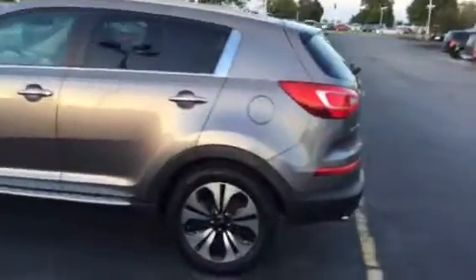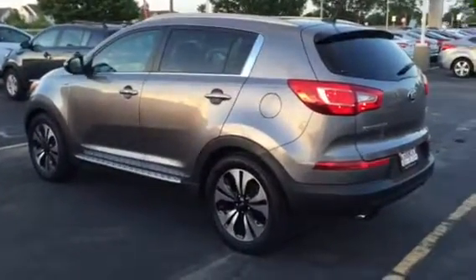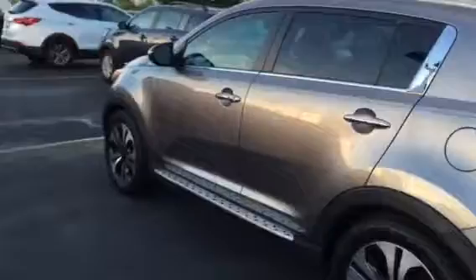It does have the TGDI engine in it — a nice turbo motor — running boards, nice alloy wheels, and leather interior, with just over 68,000 miles.